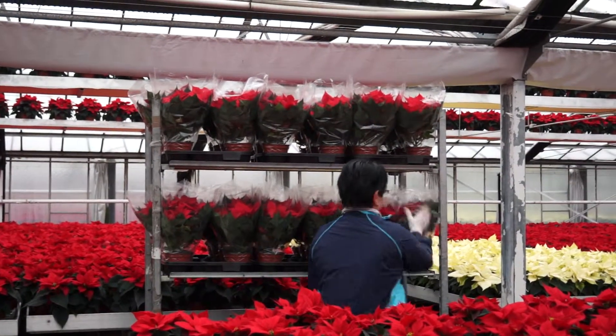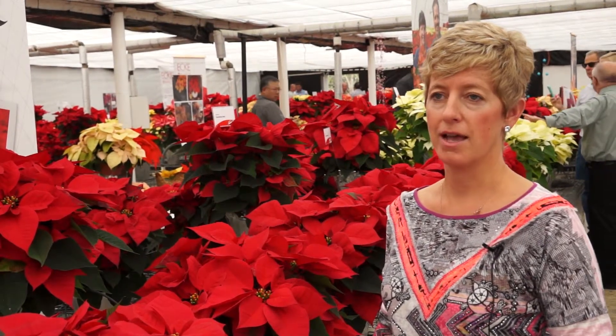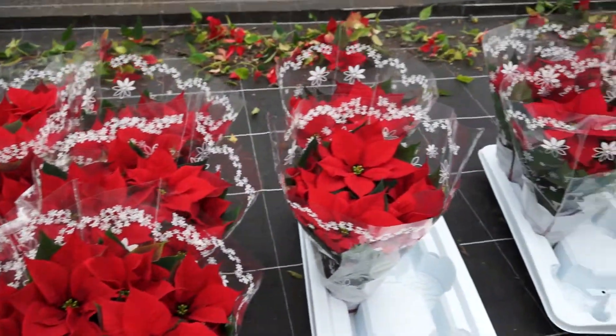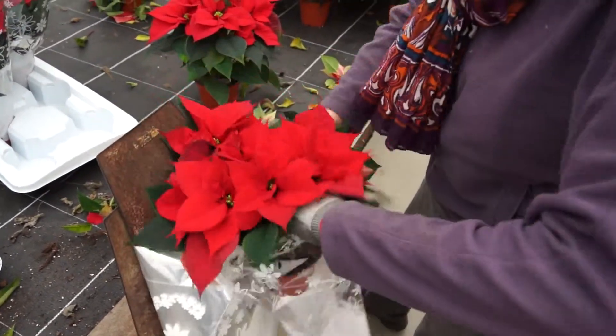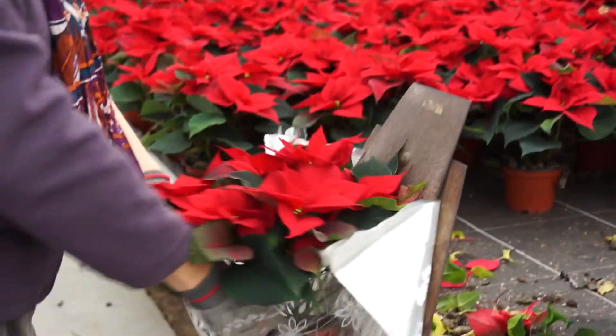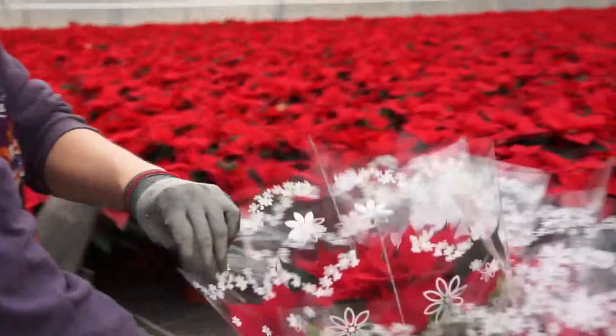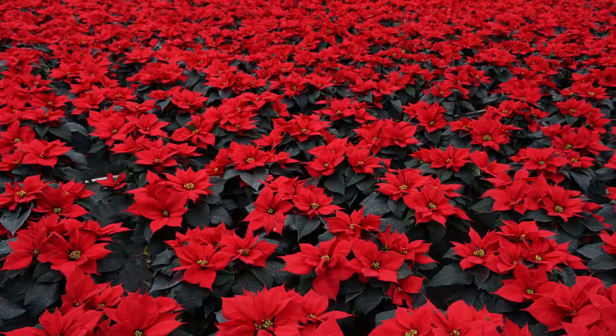Therefore there will be less breakage, making it of interest to give it a try. This is a very good-looking poinsettia — it has good dark green foliage and the bract size is good. Where you have a slightly smaller bloom, it's not small because it's still showy and the show is still there, but it's easier — easier to put into the box.